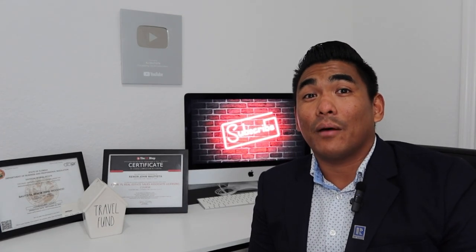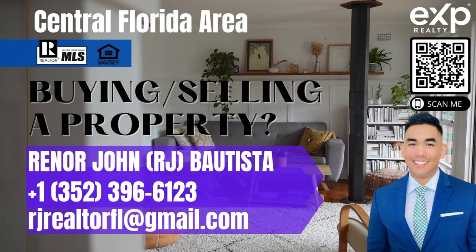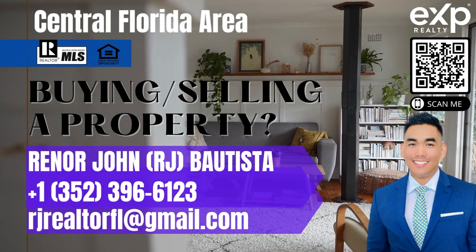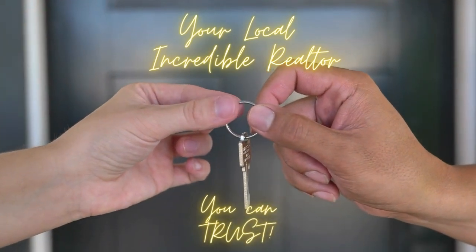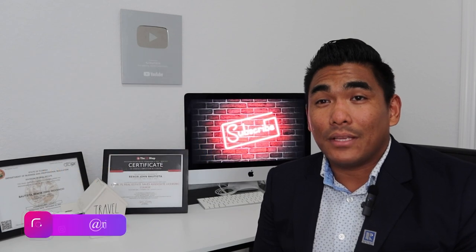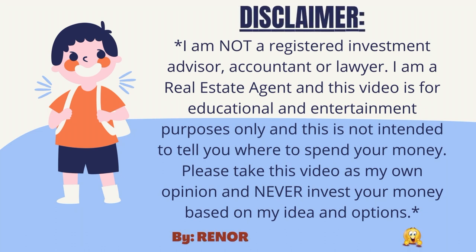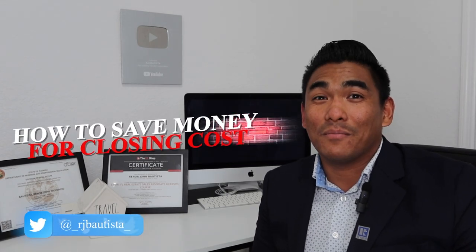Today I'm going to show you how to save some money — up to $20,000. What is going on guys? This is RJ Bautista, your local incredible realtor with EXP Realty. If you are planning to buy a property, especially a new construction or resale house, you have to pay the closing cost. In this video, I will show you how I helped my clients get the seller or the builder to pay their closing costs and save money.